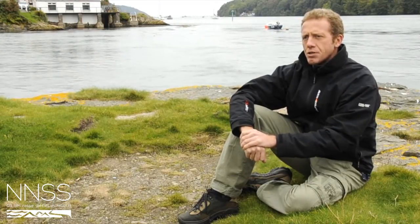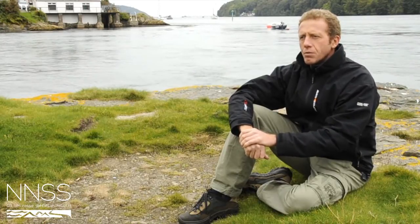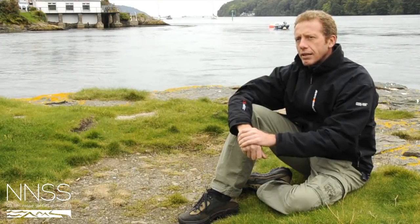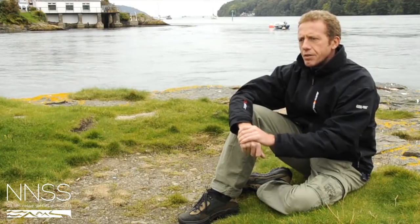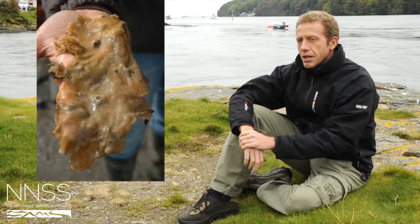Identifying Didemnum vexillum is perhaps a job for an expert to formally do the process, but for somebody who wants to identify it in the field, there are a few characteristics which make it clearly identifiable. It's buff brown in colour and it forms sheets, a bit like its name suggests.